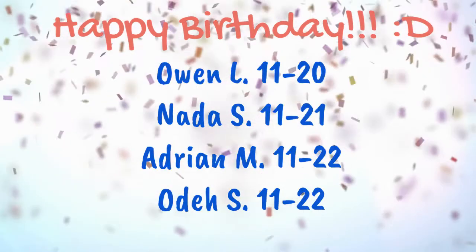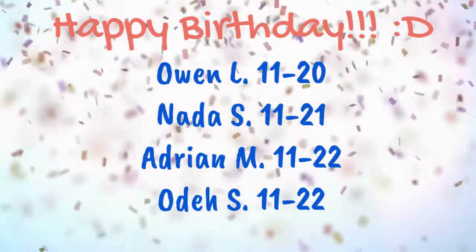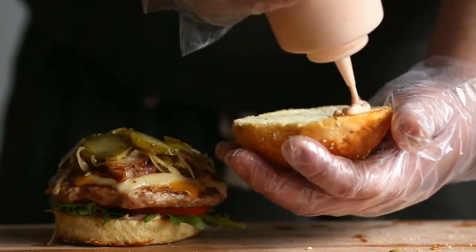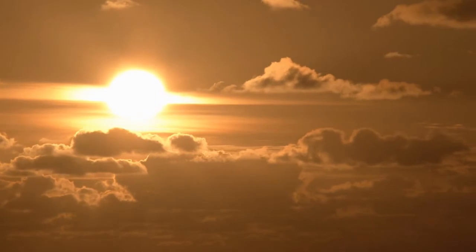Happy Birthday to the following! Today's lunch will be hamburger. Today's weather will be 59 degrees and partly cloudy.